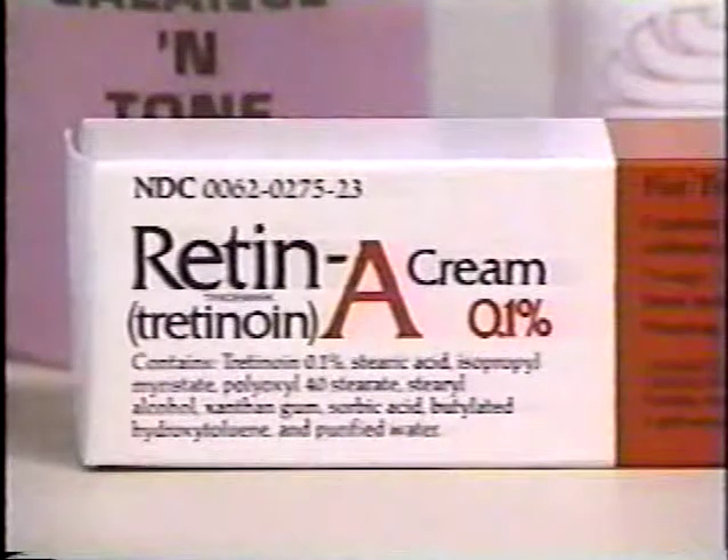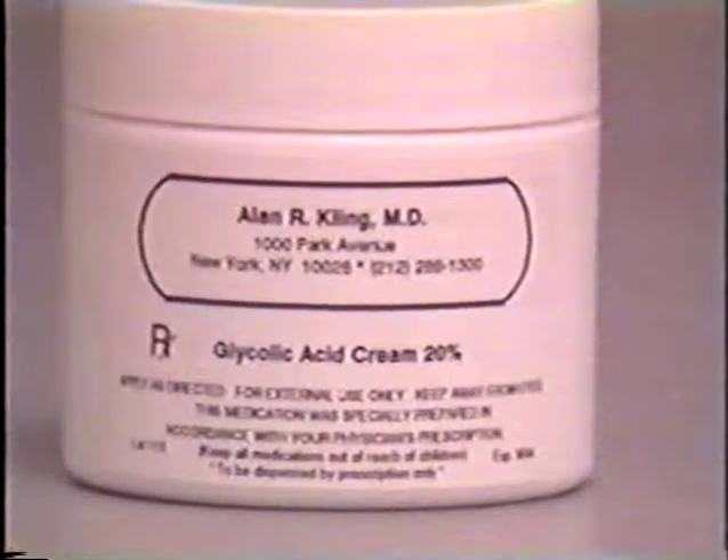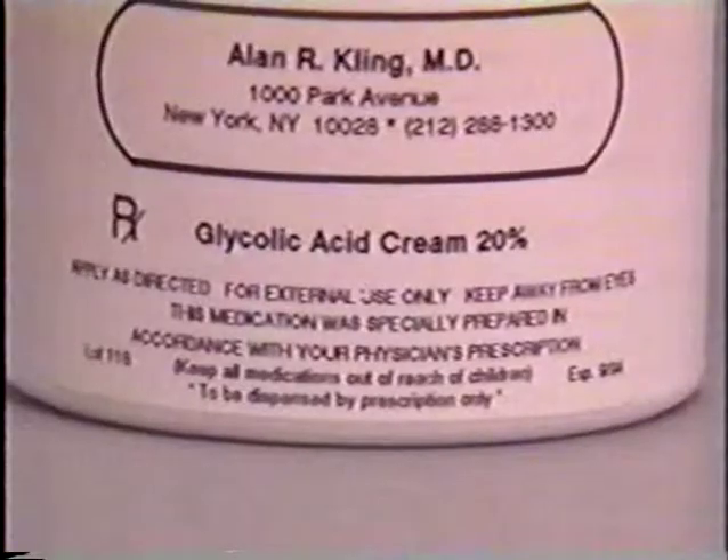Retin-A was hot just a few years ago. It was this nation's top wrinkle fighter. But now it's being pushed aside by a challenger for the title of wrinkle-ridding champion — a chemical called glycolic acid.